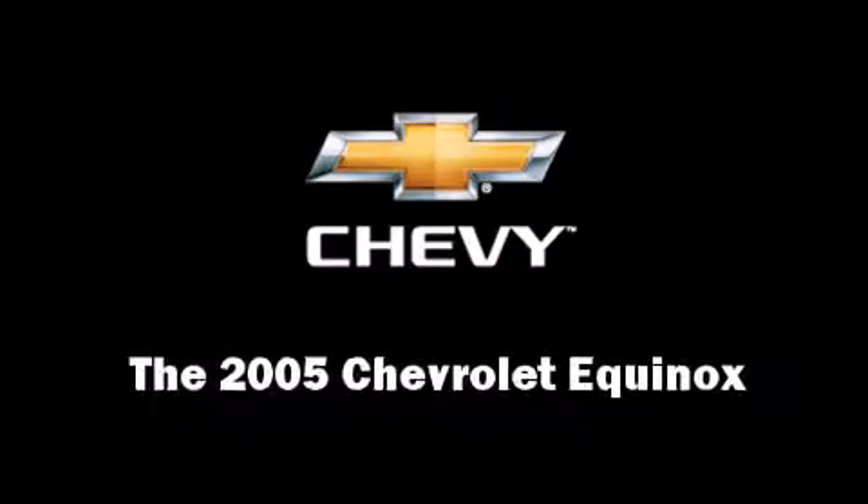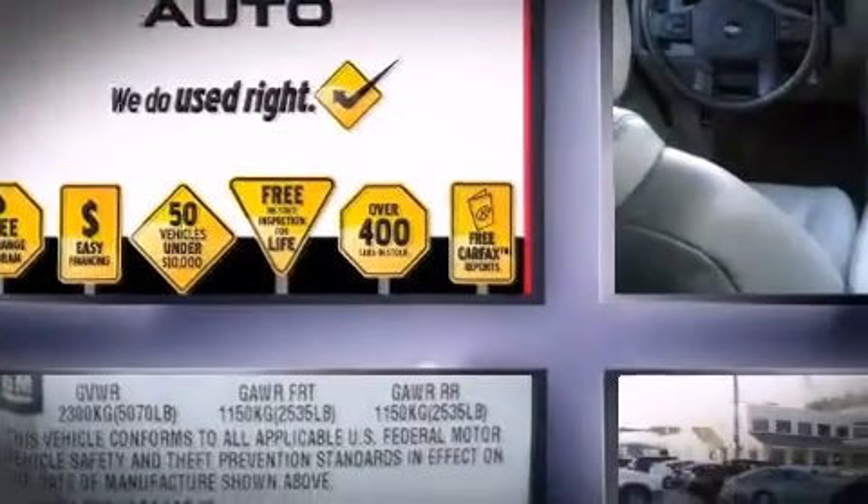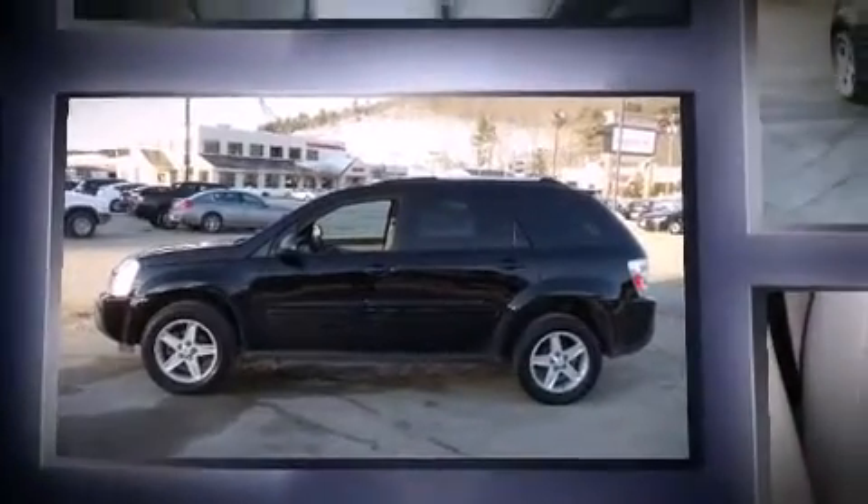You can expect a lot from the 2005 Chevrolet Equinox. Top features include front fog lights, a tachometer, variably intermittent wipers, a roof rack, and remote keyless entry.